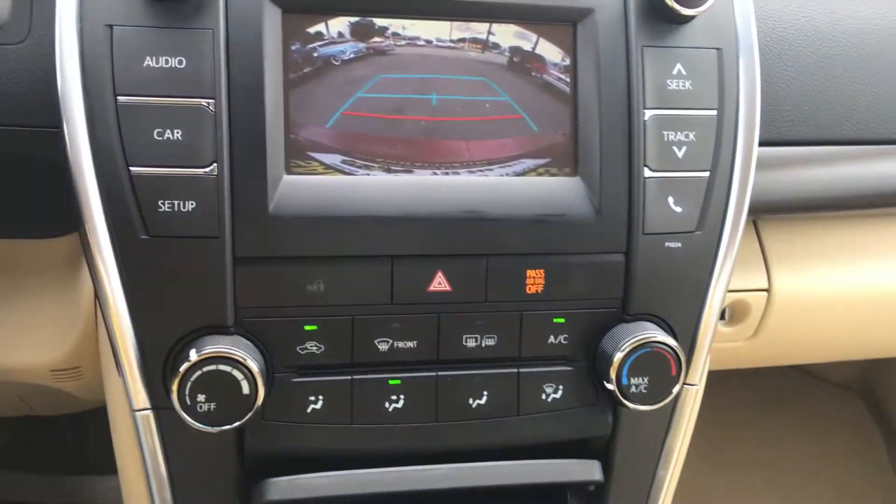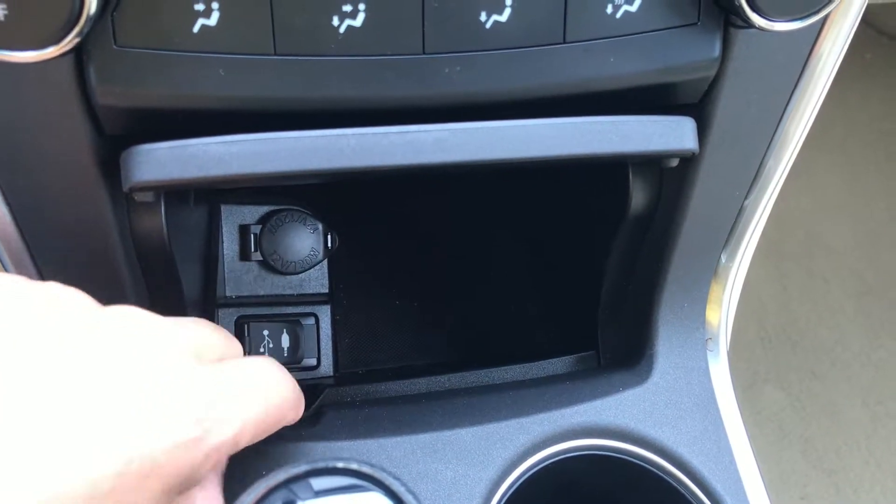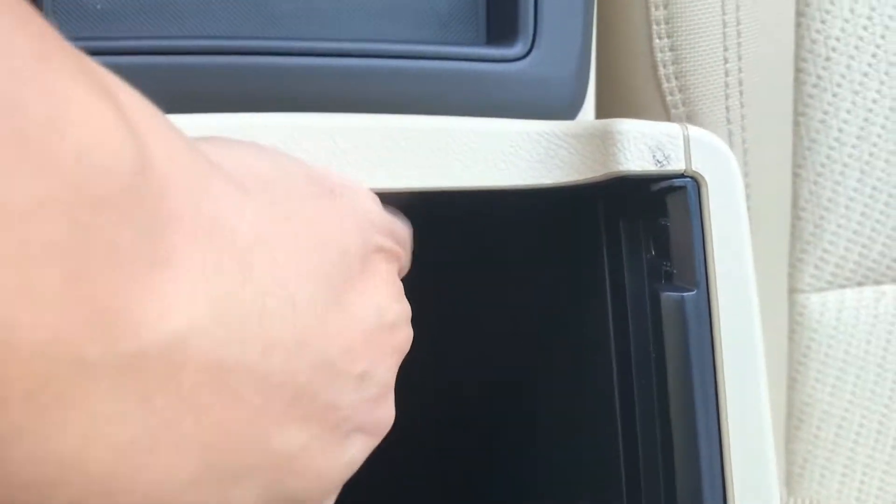Very simple design, very simple layout. Air conditioning. Over here, you do have the USB and auxiliary port, plus a power outlet to charge up your phone. And in here, you have another power outlet to charge up your phone.